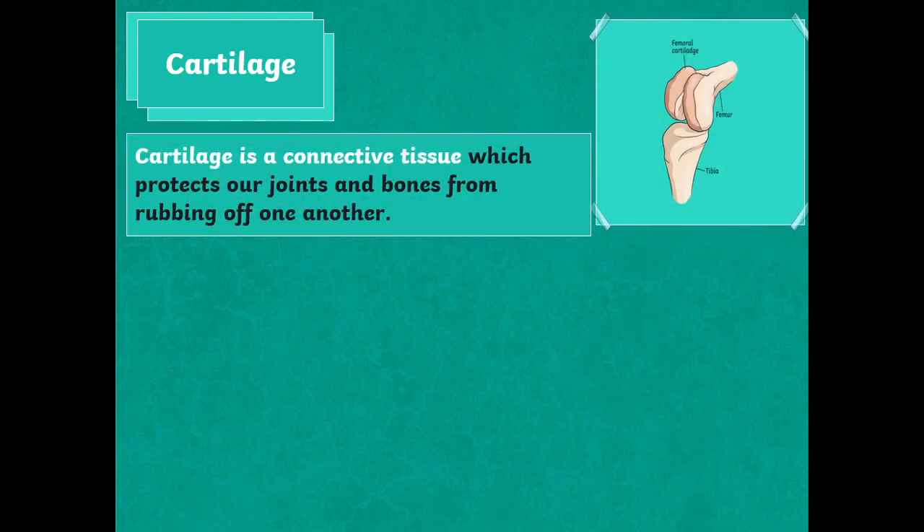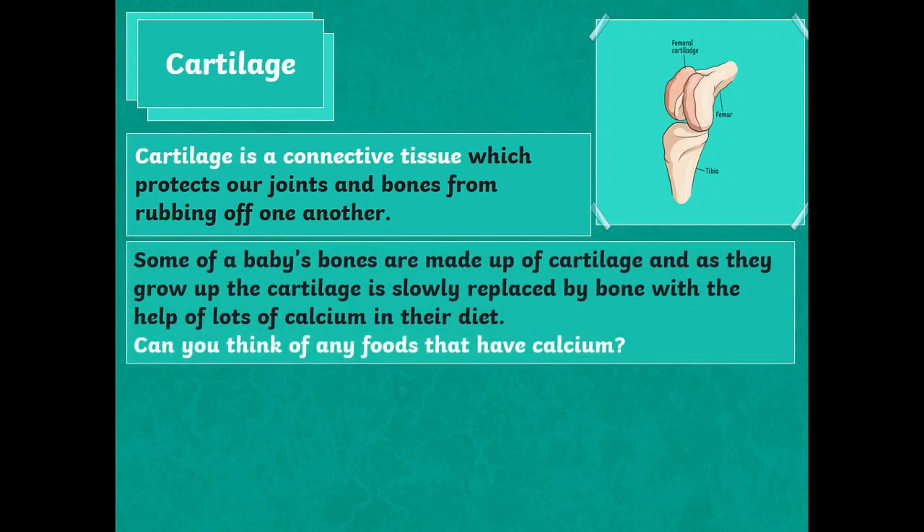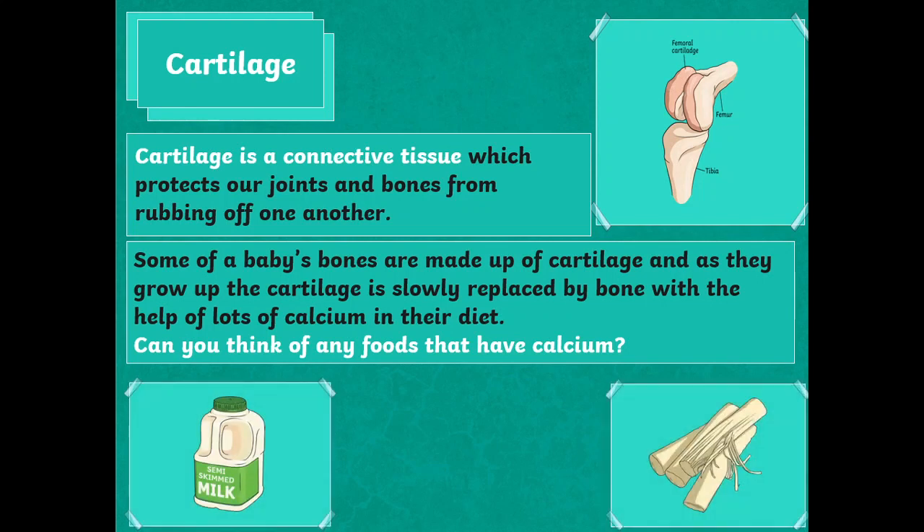Cartilage is a connective tissue which protects our joints and bones from rubbing off one another. Some of a baby's bones are made up of cartilage, and as they grow up, the cartilage is slowly replaced by bone, with the help of lots of calcium in their diet. Can you think of any food that has calcium?